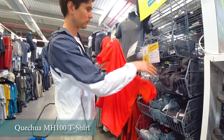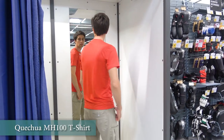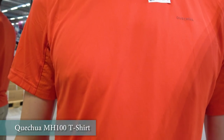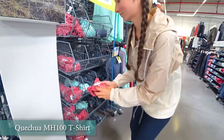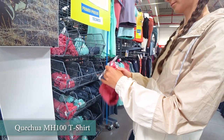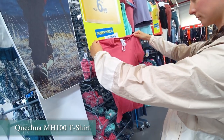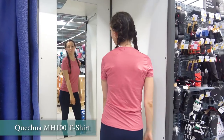Another even more budget line we can recommend is the Quechua Mage 100. They have slightly different fabric but are similarly comfortable to wear and very light. They are available in different colors too, and we actually quite like the bright orange rain color for men that is not typical.